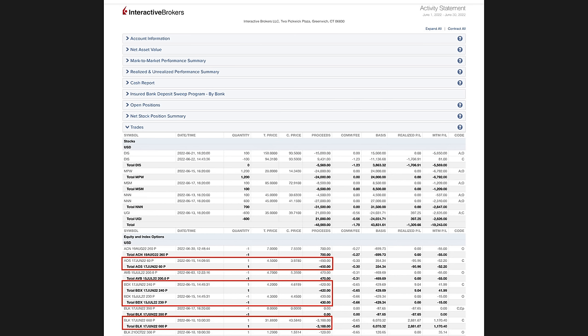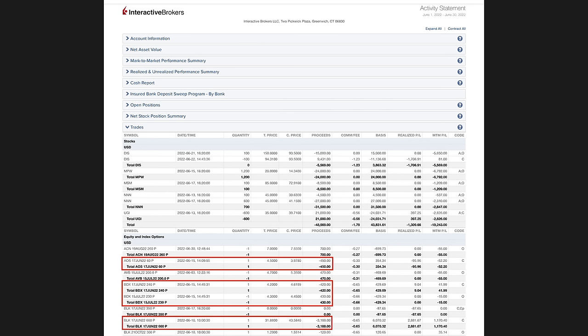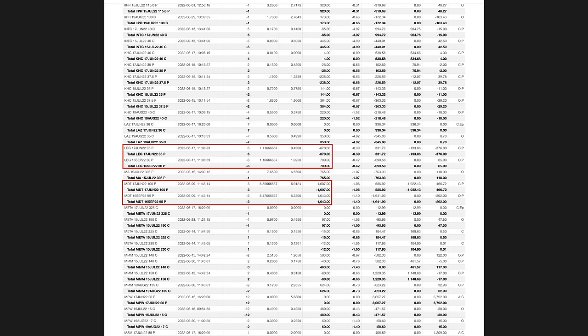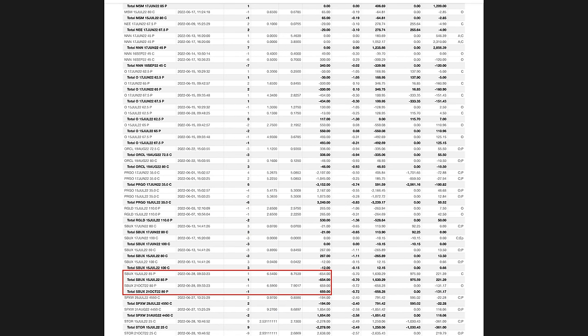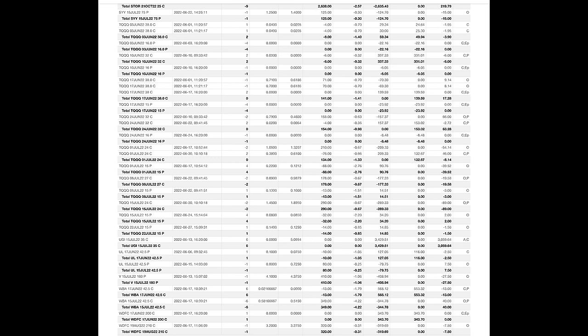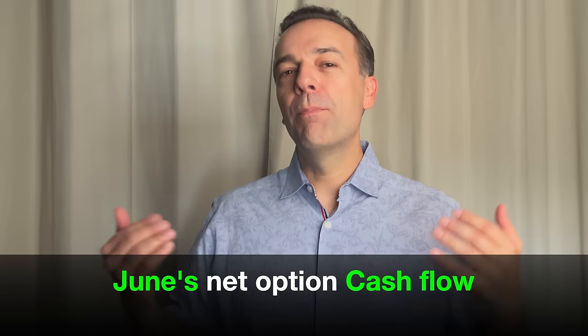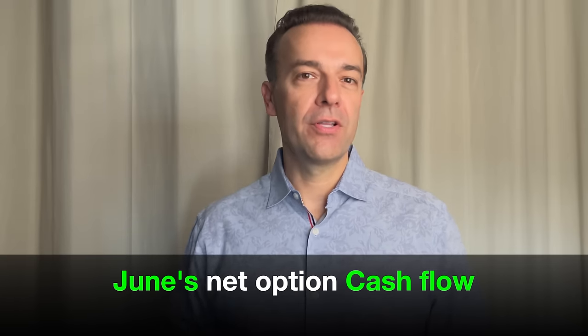I'll show you a trick you can use, like we did last month while the market was crashing, to help you reposition your portfolio so you can turn losing positions back into winners. Here you see every option we had last month in June. The red boxes are the trades we're going to talk about in this video. If you've been watching this monthly cash flow video series, you'll notice there are a lot more red boxes this month than usual. Those red boxes are vitally important if you want to be a long-term successful option trader. Stay tuned until the very end, where I'll show you exactly how much net cash flow we put into our pocket and the return we received last month.